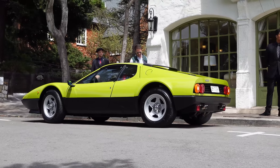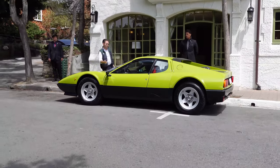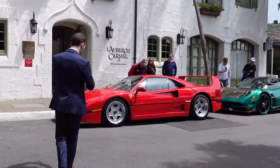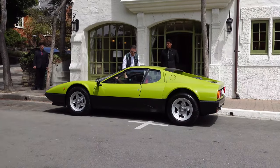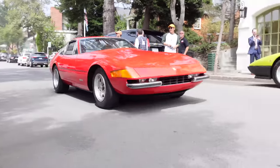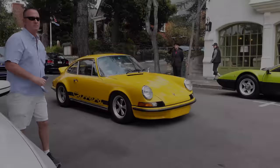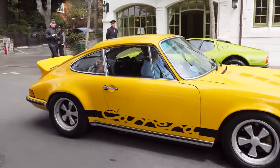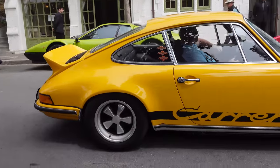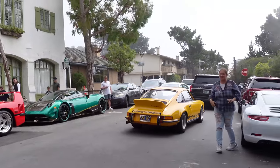Check out the color on this 512 BB — like a yellowish green, that is crazy looking. F40 behind it, and we still got our Wira BC too. The De Tomaso has left for a fuel up. Now we've got the yellow OG Carrera RS passing by our greenish yellow 512 BB — car week combos, baby. What a lineup, listen to this thing.